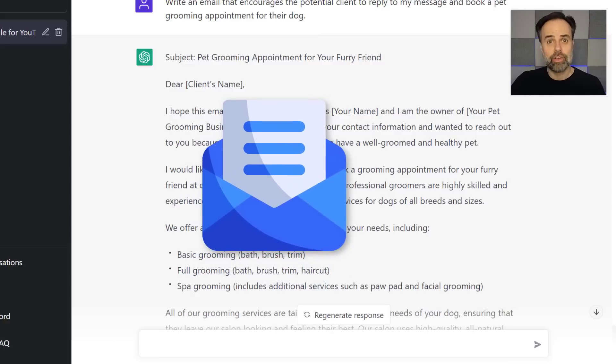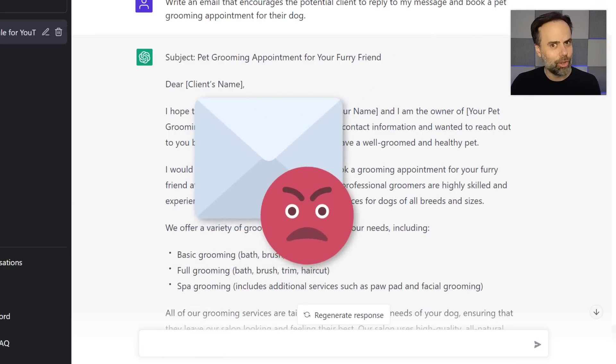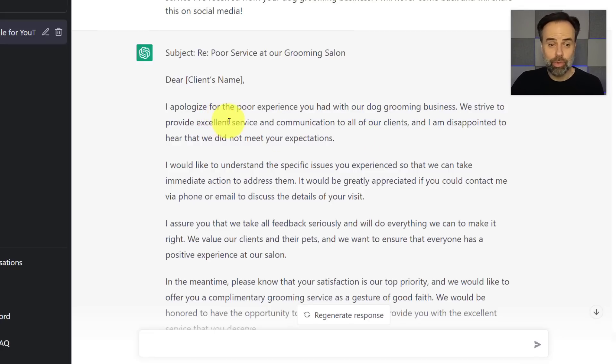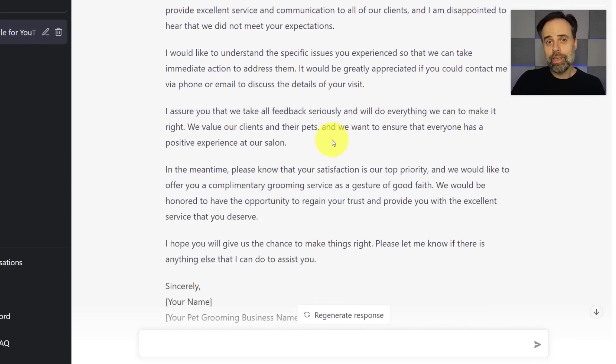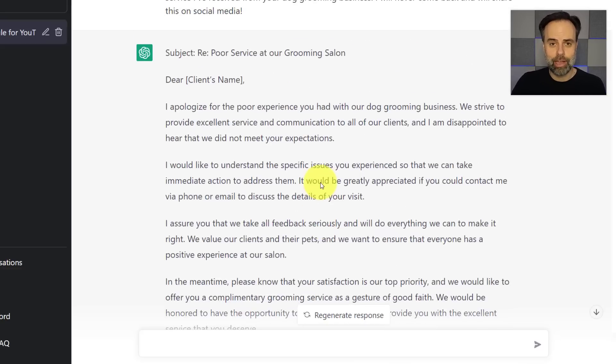Think of how easy it will be to create an email sequence, either for your newsletter or for emails where you don't deal with those types of questions regularly. In this case, I've told it to reply to an email from a frustrated client and encourage them to continue with our services. You can cut and paste any email you receive and put it after these instructions. Here we have a complete email starting with a simple apology, asking to understand their experience, and gently inviting them to try us one more time to regain their trust.